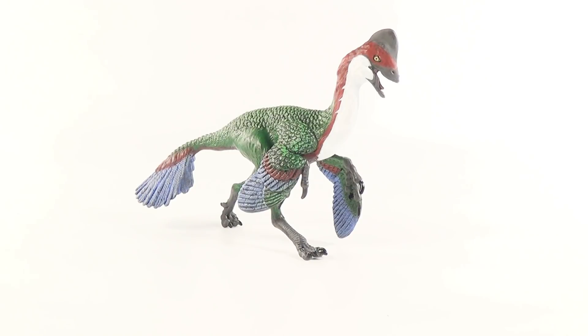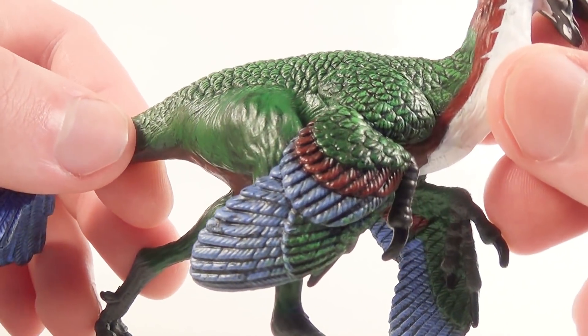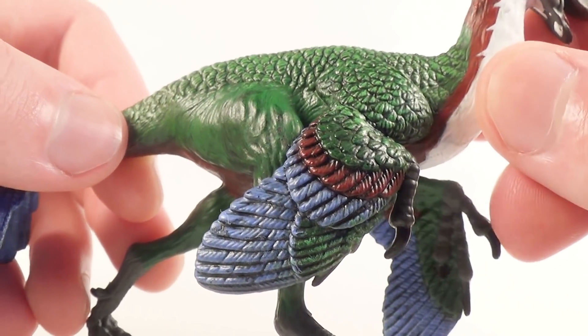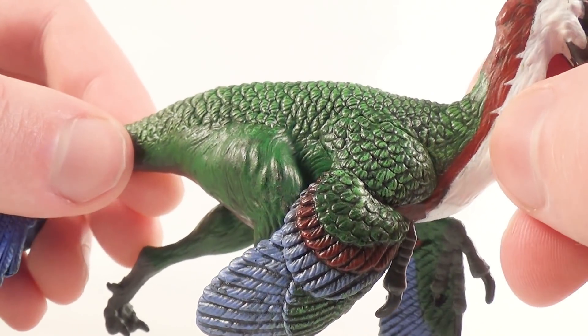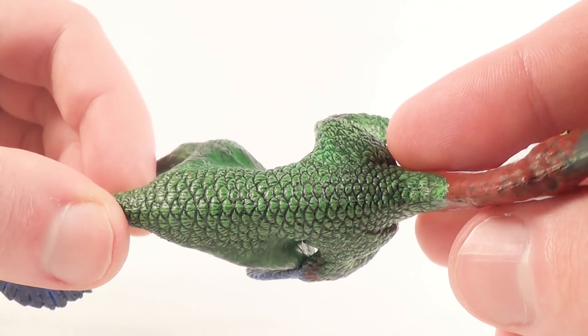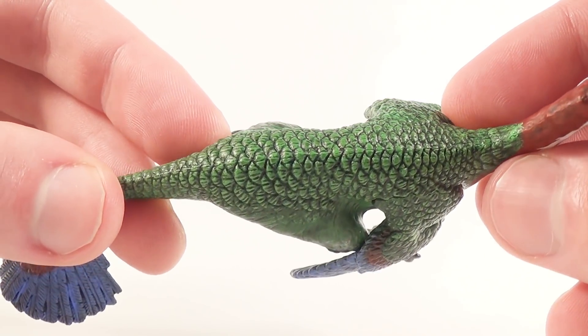It would have been easy for them to just remake their Oviraptor from the Carnegie collection, but I'm really happy that they decided to go with an animal that, to my knowledge, has not been attempted to be made into figure form by any other company. The detail on this Anzu figurine is absolutely gorgeous — just look at those feathers carved out into the sculpt, each of them individually done across the body.